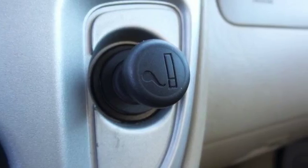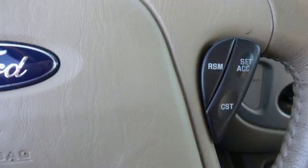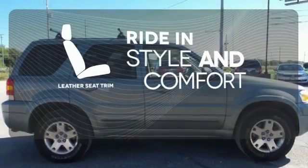It also has great features like a multifunction remote, exterior entry lighting, a CD player, and power windows, locks and mirrors. Ride in style and comfort with leather seat trim.